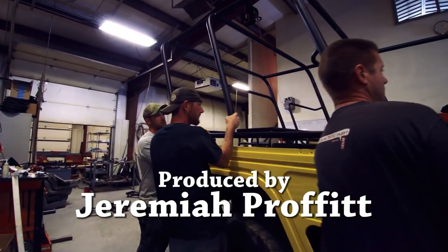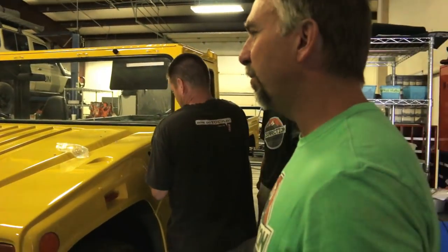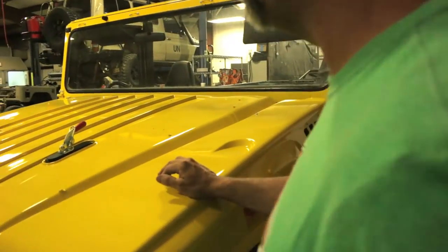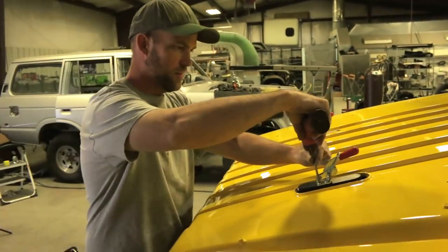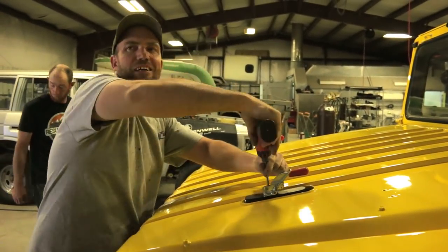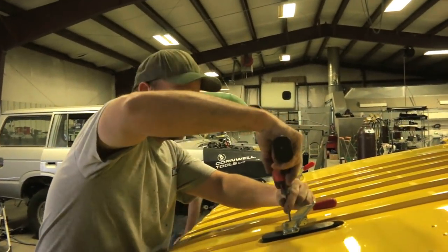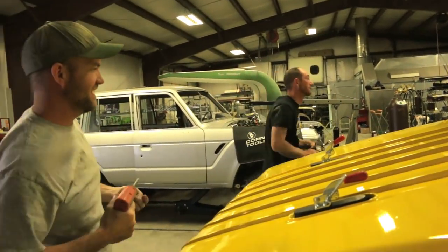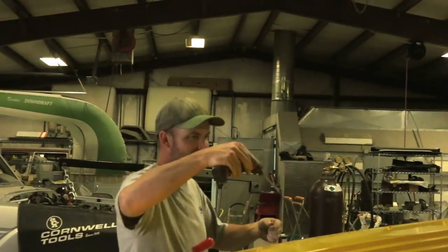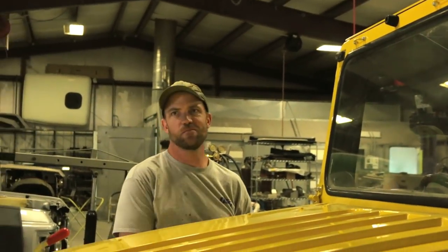We're going to ask you some questions and I want you guys to answer honestly. Bob, come stand here. So this is for the blooper reel. So Bob, what did you think when I told you we were going to paint this thing yellow? What was your reaction? I thought you were crazy. What was the exact word you used when I told you? I can't say that on camera. The camera's not running. Can you say anything on camera that you normally say? No, not at all.